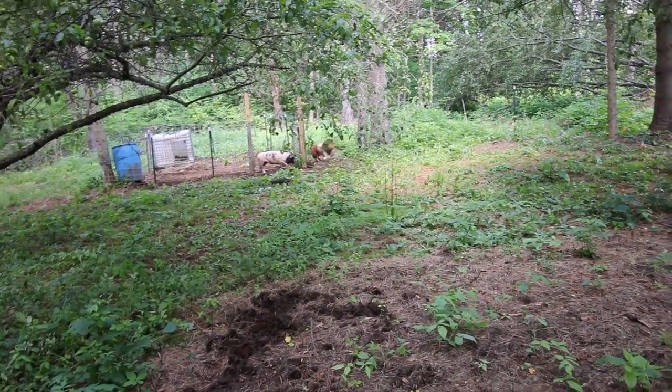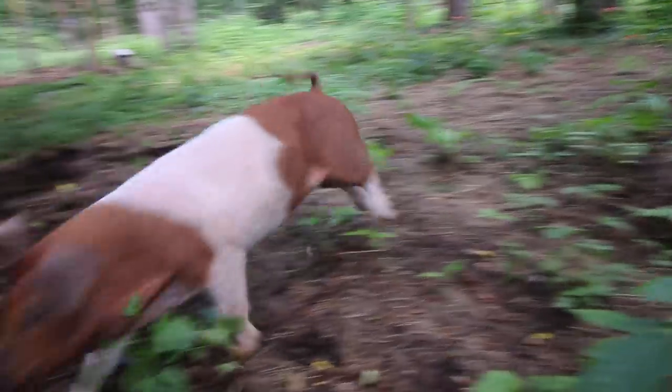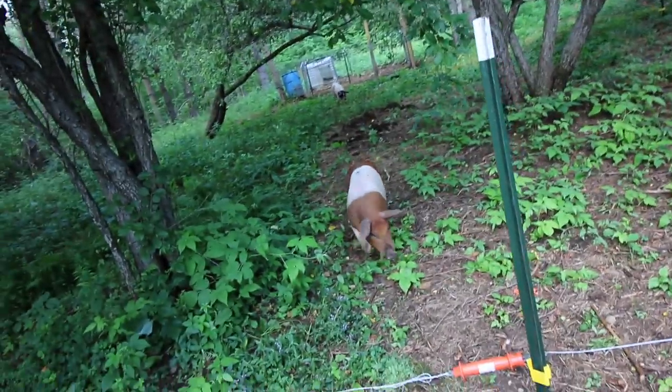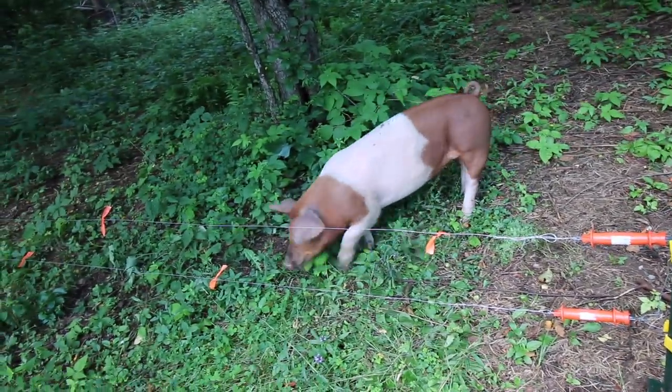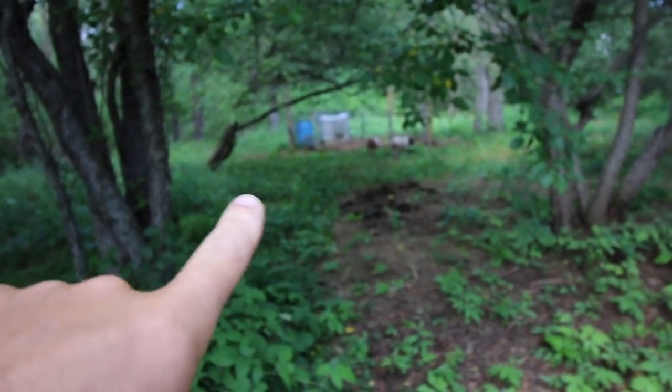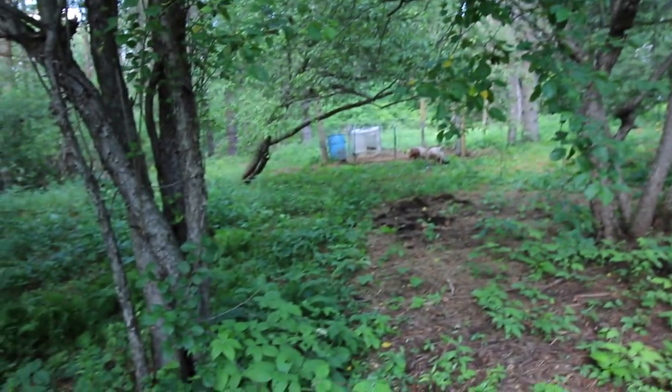Look at that happy pig! Look at that! Woo-hoo! And she comes — now tell me that's just not one awesome life. If I was a pig, I'd want to live this way too. What are you doing, Mrs. Pigs? Don't touch that fence — that scared me, I jumped! Is she going right back to the pen? Look, she's going home — she's close to it. She didn't go up. Yeah, she's going in the pen.